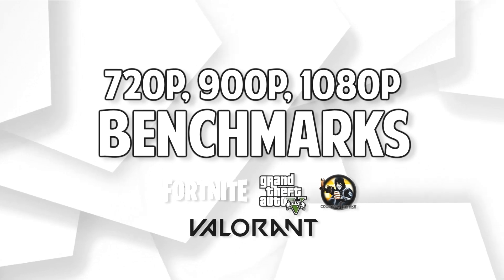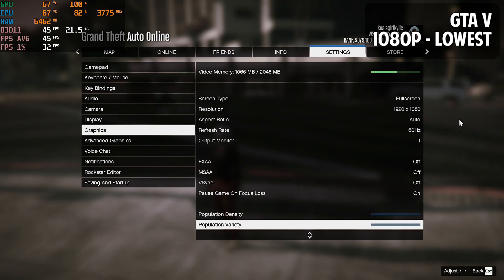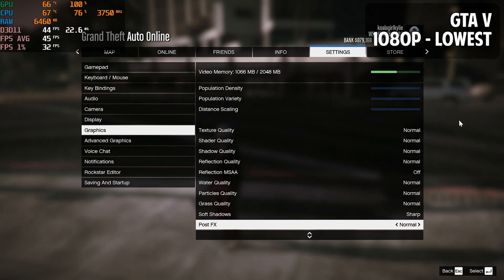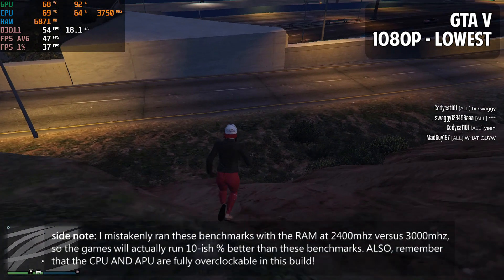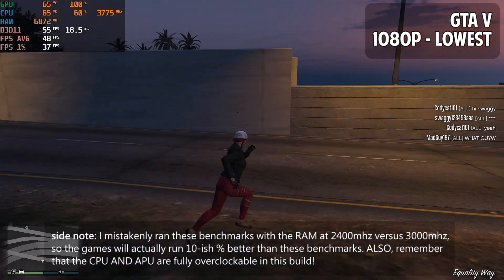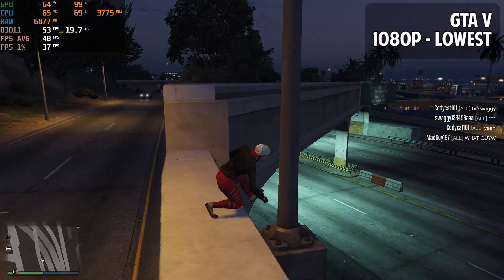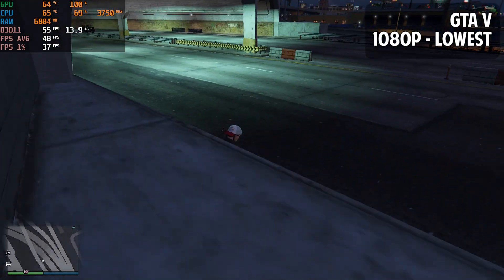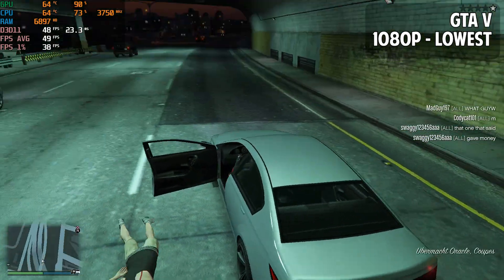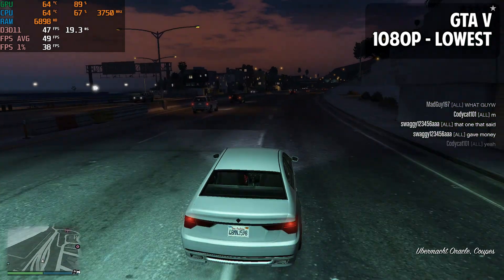Now for the benchmarks. As you could probably tell, this PC has no dedicated graphics card — instead it utilizes the integrated Vega 8 graphics in the 3200G, which actually runs pretty well. Keep in mind the 3200G is fully overclockable, so if you're not getting the frame rates you desire, you can absolutely overclock — just be sure to replace the heat sinks for the MOSFETs. I'll just let some nice soothing music play in the background while you guys watch these benchmarks. Peace.